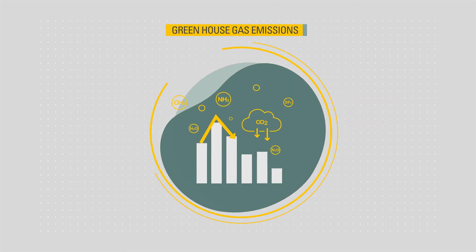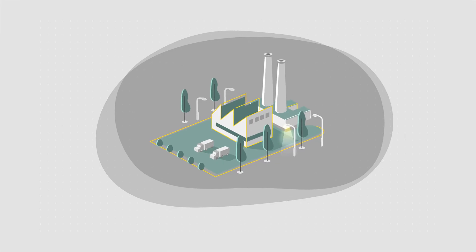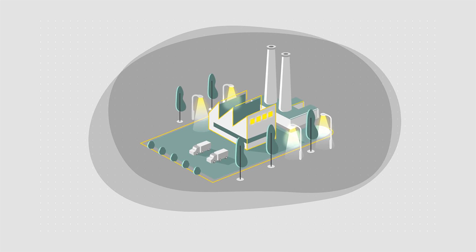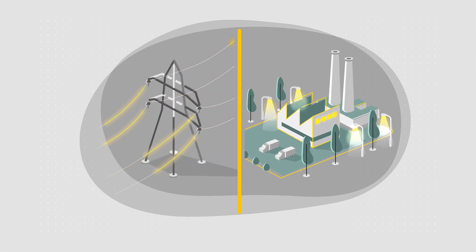Together, we've been reducing harmful greenhouse gas emissions, improving site power resilience and relieving pressure on local power networks, not to mention improving community relations.